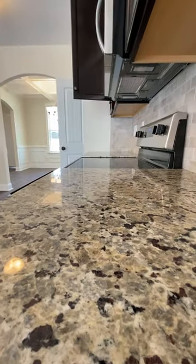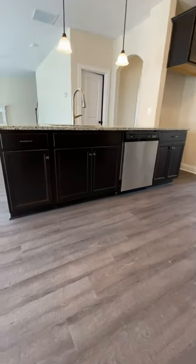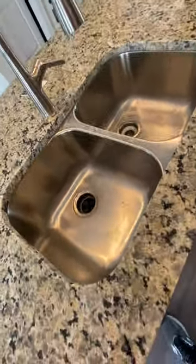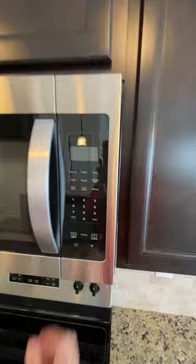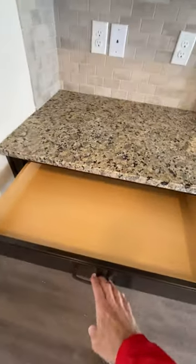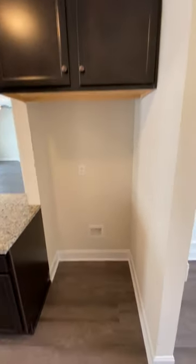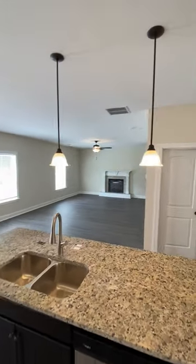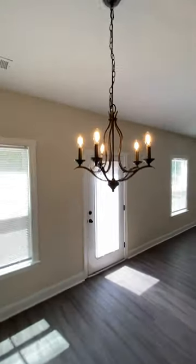Granite countertops. Sink can be cleaned out — I have to do some cleaning on the sink. Nice cabinets, doors, food pantry. Refrigerator will go there. Dishwasher, sink, countertop, oven stove, food pantry. Looking into the living room — a lot of natural light, which is always good.